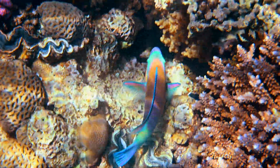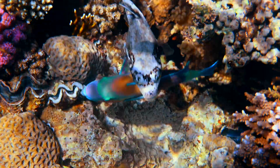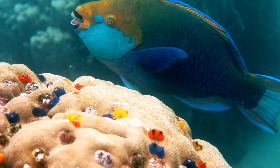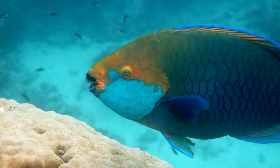Parrotfish come in a wide range of sizes, from the modest 13-centimetre blue-lip to the impressive 1.3-metre green humphead. While some species flourish, others face endangerment due to habitat destruction and overfishing.